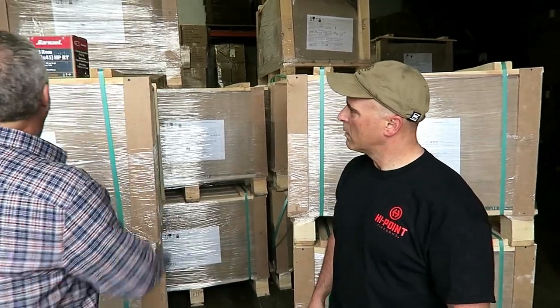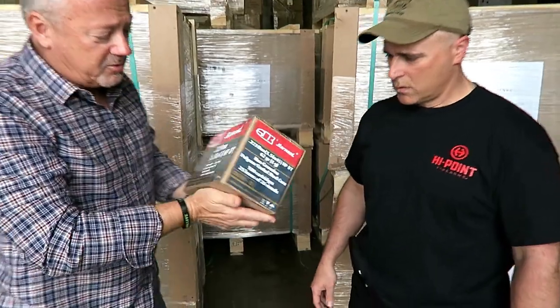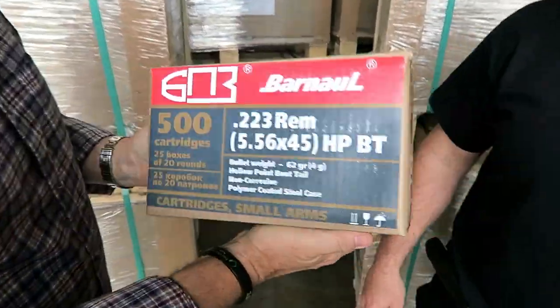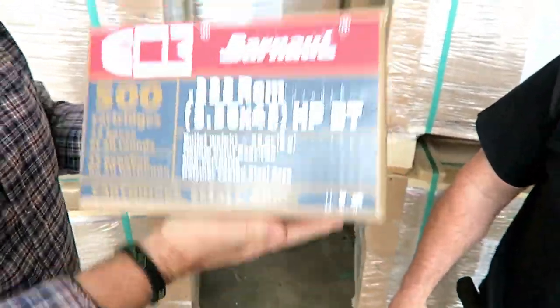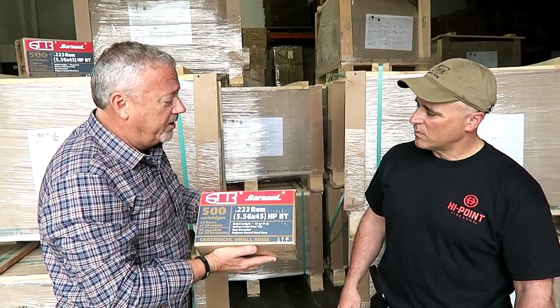We've got several million rounds here in the ammo bunker. The Barnol case is attractively marked for retail sale. It's a 500-round case, so it's a lot easier to carry and to purchase — a little less money, and it's more retail-friendly than your 1,000-round cases.